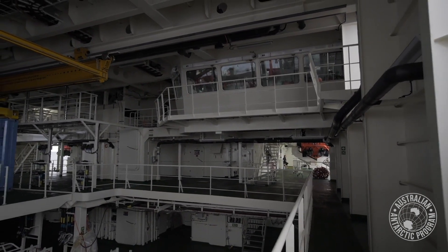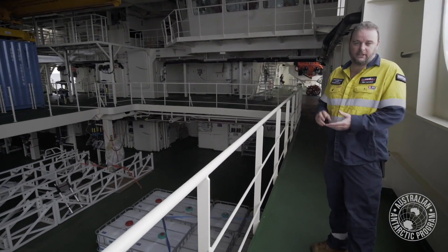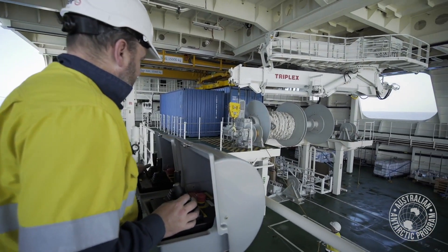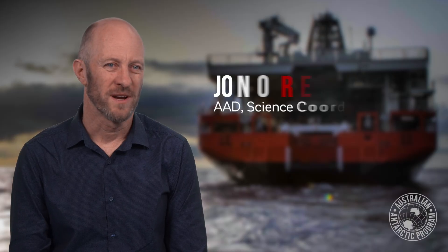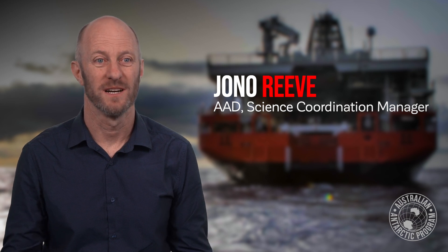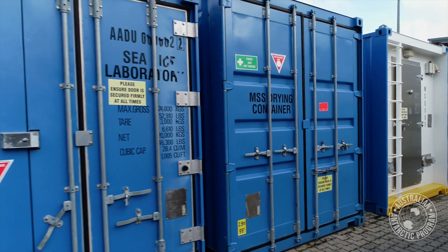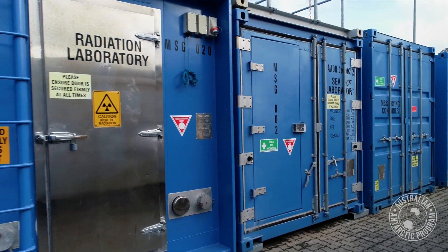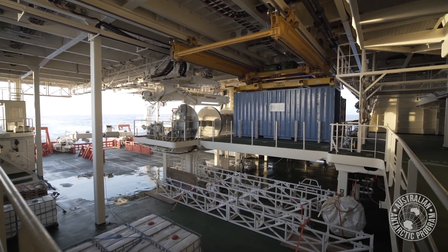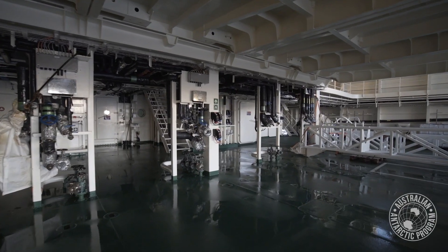From that position our operators can drive all the various winches and have a good view across the science deck when deploying. Our winches can be driven from there, locally at the winch, or also by remote control. When we looked at the range of science we want to support into the future, we realised there are a couple of different sorts of science where containerised capability would be really useful. A lot of science happens off the back deck of the ship, so we've actually got eight positions back there for laboratories and support containers to enable us to put on whatever we need in the future.